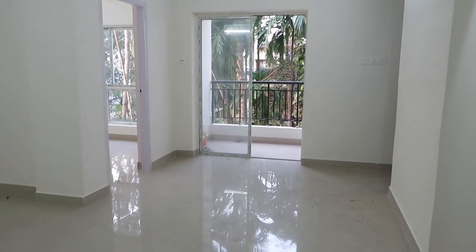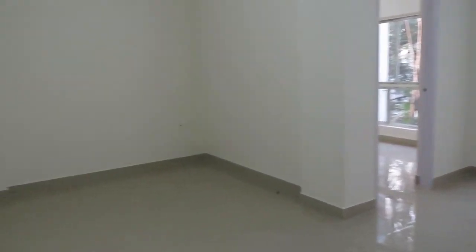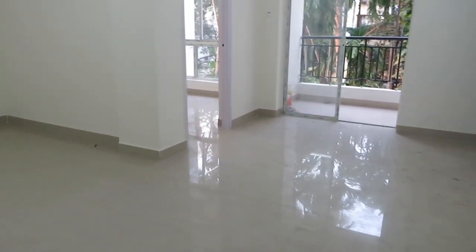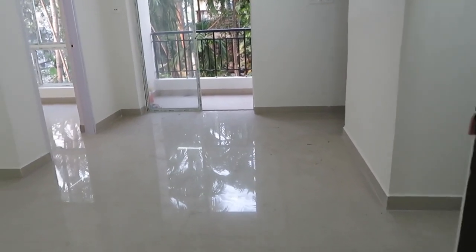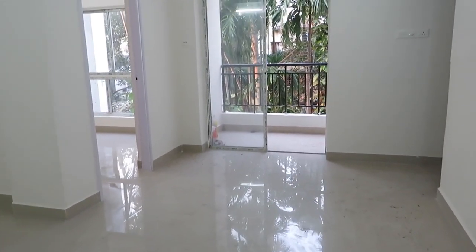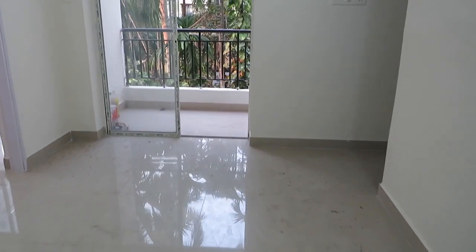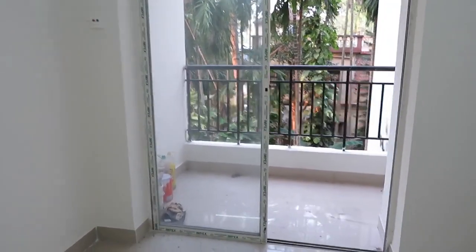Good afternoon everyone. This is our project MBPS Water View. You can see this is the 3 BHK, 1016 square feet super built-up area. We are entering into the living cum dining area. You can see this is an L-pattern living cum dining, and just adjacent to that is the attached balcony space.